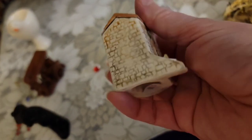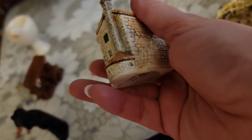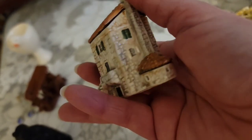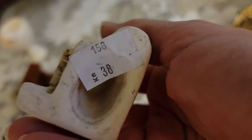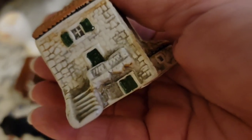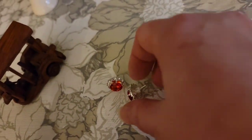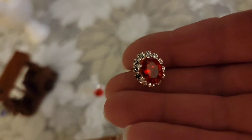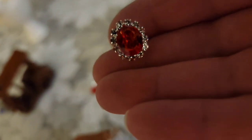Then we have the ceramic house. We think this is from Sweden — thank you so much to whoever did that research. We think it's from Sweden and that is also $3. And then I have one more pair of earrings — silver tone, red center with clear rhinestones all around. Those earrings are $5.